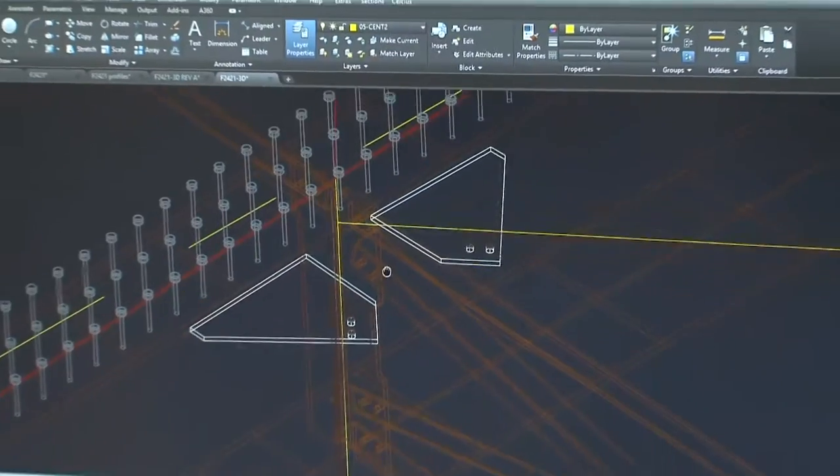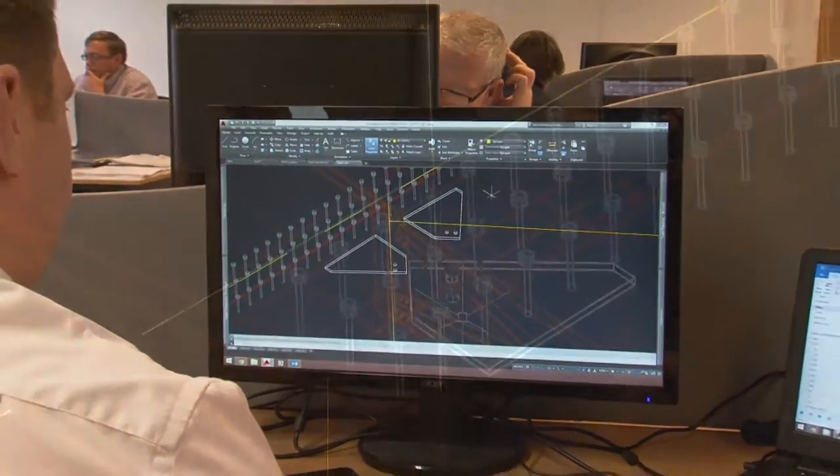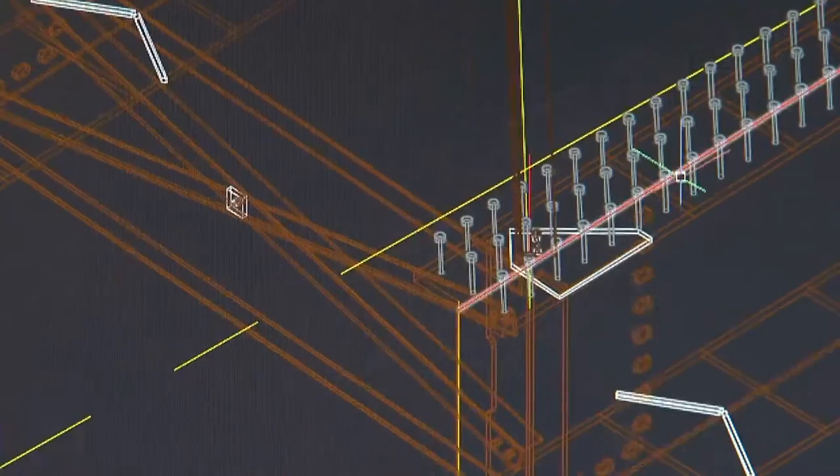Nowhere is that more evident than in our drawing office. Fully computerised 3D design and drafting allows our client's design team to visualise and fine tune the steel structure prior to fabrication.